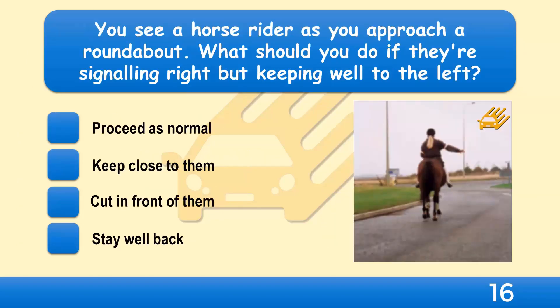You see a horse rider as you approach a roundabout. What should you do if they're signalling right but keeping well to the left? Proceed as normal, keep close to them, cut in front of them, or stay well back?